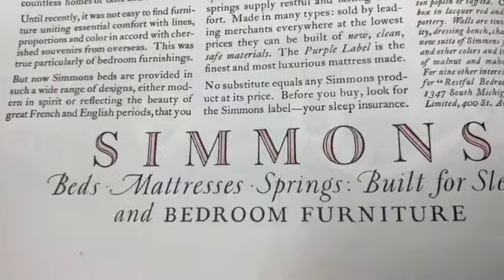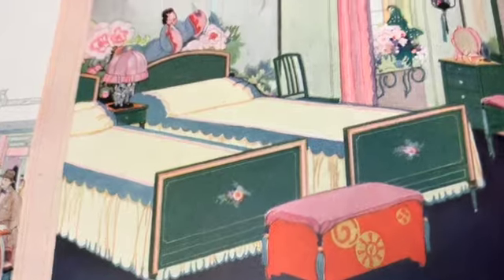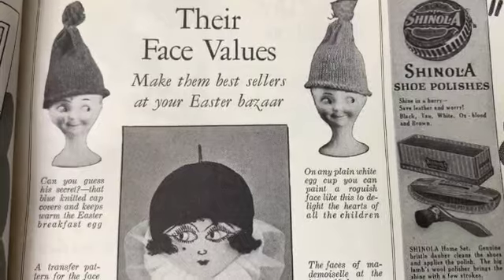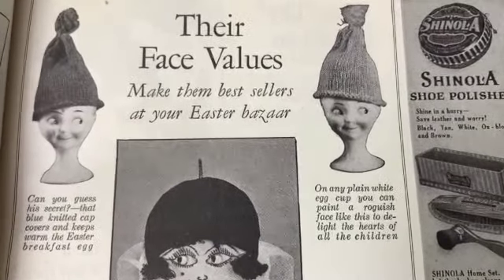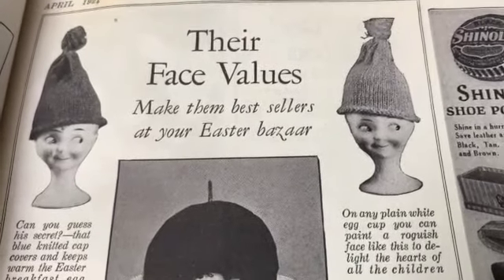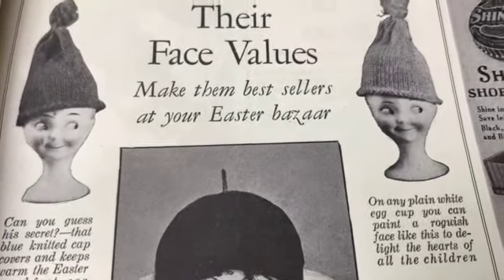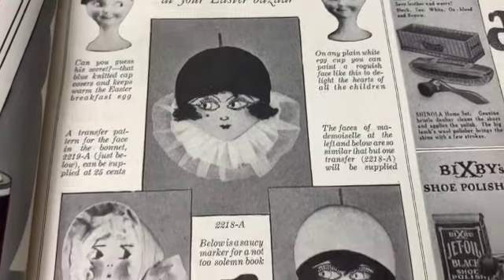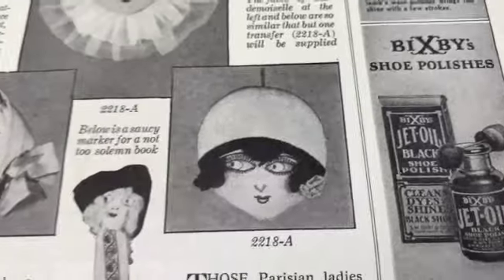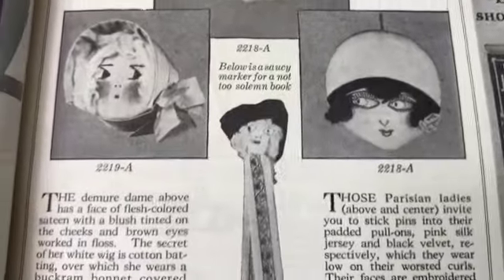Absolutely beautiful - Simmons beds and mattresses and bedroom furniture. Gorgeous. 'Their face values make them best sellers at your Easter bazaar.' So you just paint that onto your egg cup? That really looks like that's the way the cup was made. Oh, this is fantastic - 'below is a saucy marker for a not too solemn book.' Really cute.